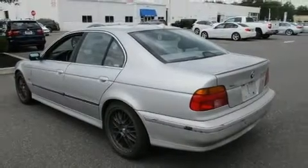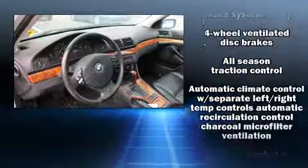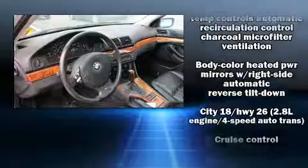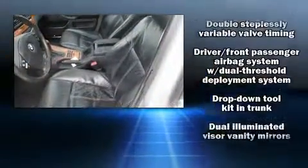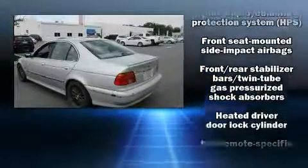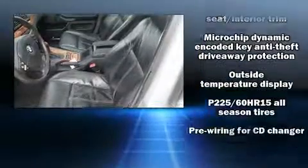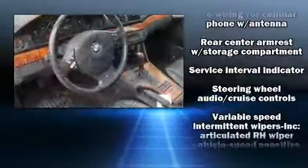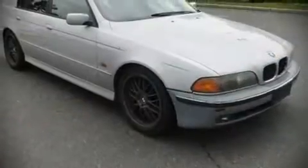Power front seats, automatic temperature control, heated door mirrors, and seat memory. BMW also prioritized safety and security with features such as dual front impact airbags, front and side impact airbags, traction control, a panic alarm, and four-wheel disc brakes with ABS. This car was designed with safety in mind, allowing you to drive with even greater assurance.